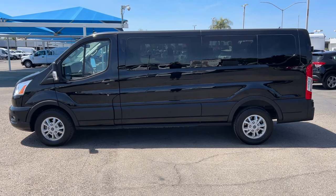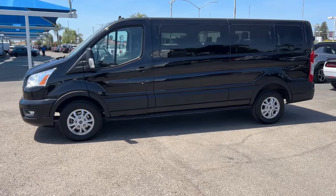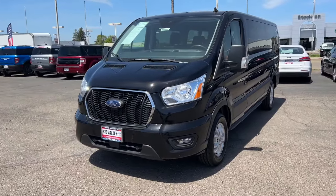Take a moment to check out the 2021 Ford Transit. With less than 60,000 miles on the odometer, this vehicle stands out from the rest. Take a closer look at this sleek and modern transit.